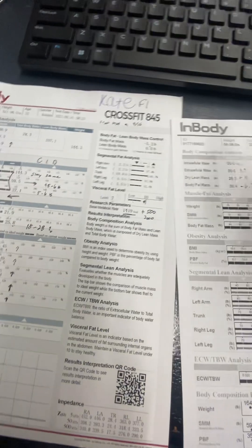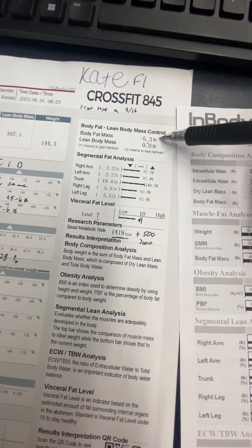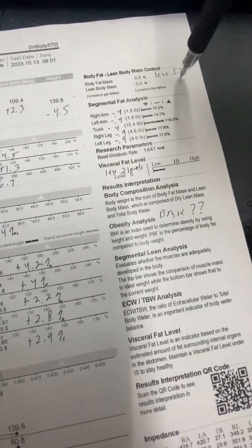Initially the scan was recommending 5.3 pounds of body fat loss. And now that recommendation is at double zero.